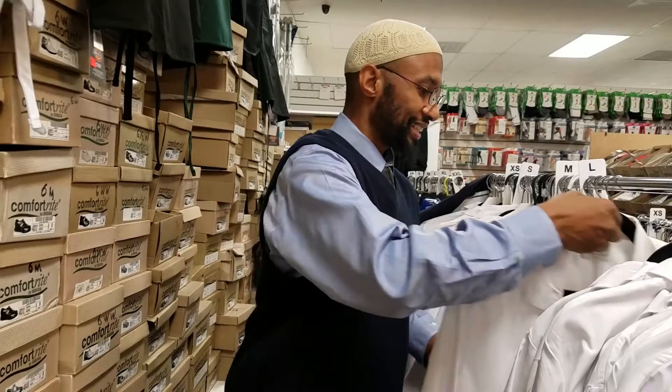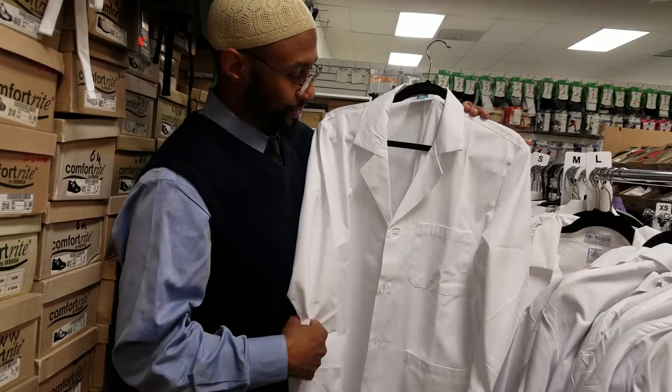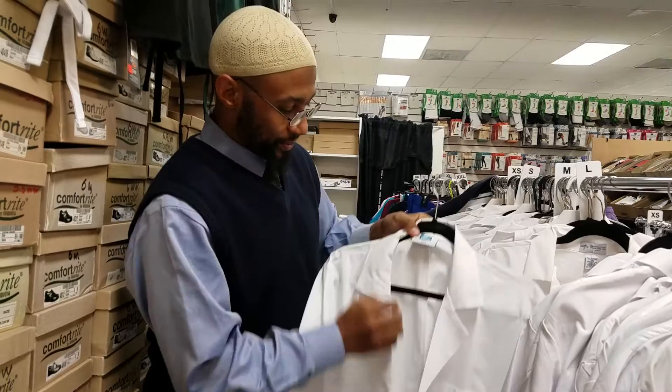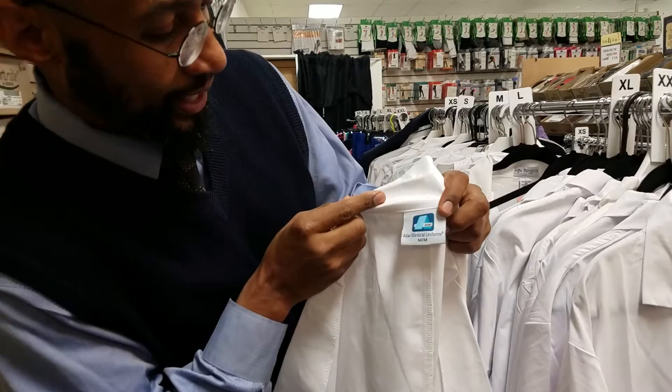When you finish your program, you get a long white coat at your white coat ceremony, and that's always an exciting time. I always like coats that are not just economical but are easy to clean. In my work at the hospital, I'm very well aware that I'm representing my profession — the physician assistant profession — as well as the hospital. So I always want something that's going to make me look neat and is practical.